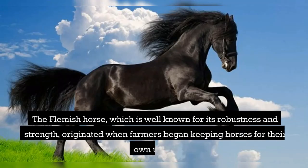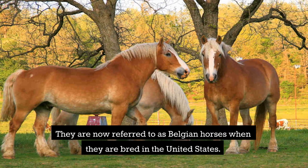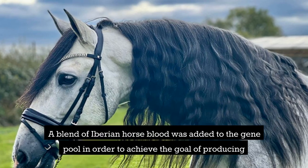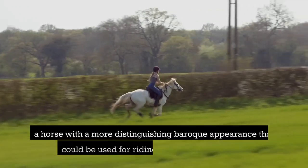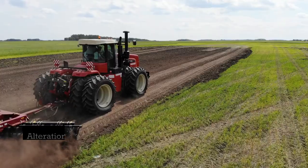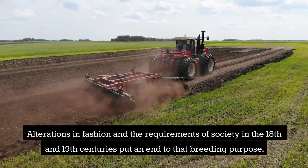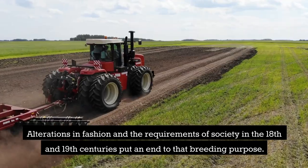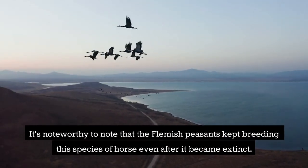The Flemish horse, which is well known for its robustness and strength, originated when farmers began keeping horses for their own use. They are now referred to as Belgian horses when bred in the United States. A blend of Iberian horse blood was added to the gene pool to produce a horse with a more distinguishing Baroque appearance that could be used for riding and pulling carriages. Alterations in fashion and the requirements of society in the 18th and 19th centuries put an end to that breeding purpose, though Flemish peasants kept breeding this species of horse even after it became extinct.